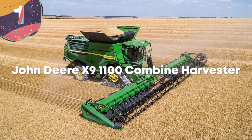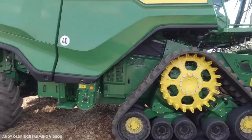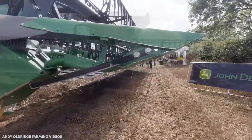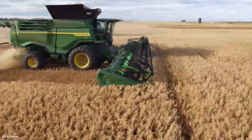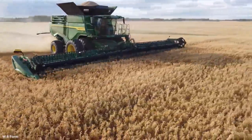Number 1: John Deere X9 1100 Combine Harvester. At a price of about a million dollars, the John Deere X9 1100 Combine Harvester is an enormous machine that promises to make light work of crops, while at the same time doing everything it can to maximize your yield. Featuring a 50-foot or 15.2-meter super-wide cutter head, it has an incredible throughput of 100 tons per hour.